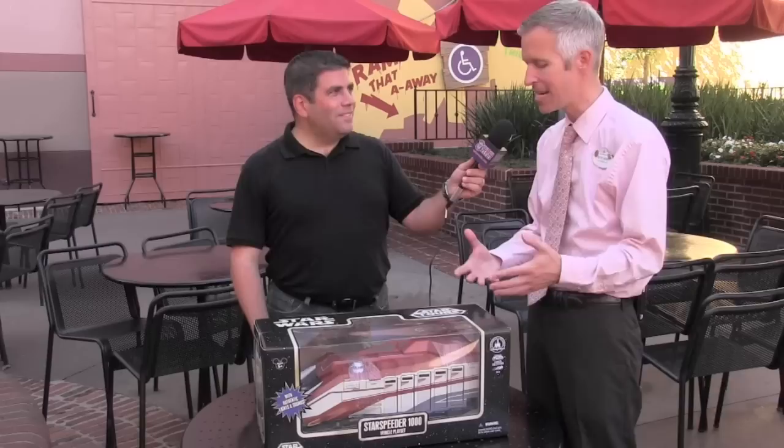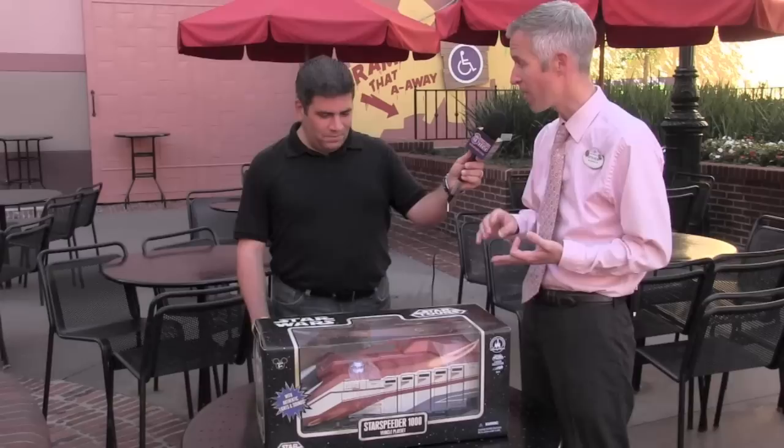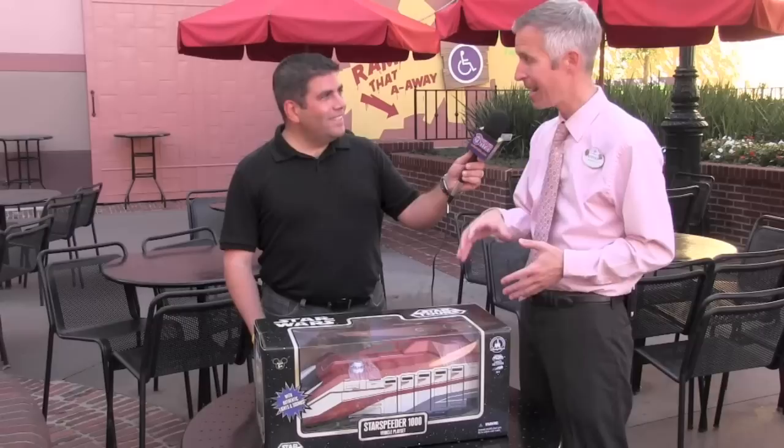The Star Speeder 1000 vehicle playset was developed working very closely with Imagineering to get the exact specs and details — very authentic. We wanted guests to feel like they're taking a piece of the Star Wars galaxy home with them. It contains lights and sounds taken directly from the attraction itself. It opens up, you can fit nine action figures as well as a pilot inside, and the seat is removable so you can put Captain Rex back in if you have that action figure.